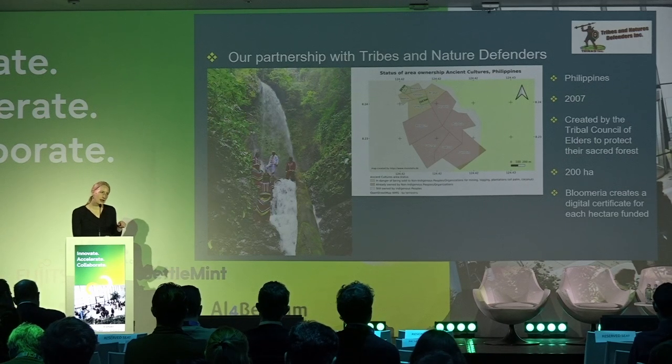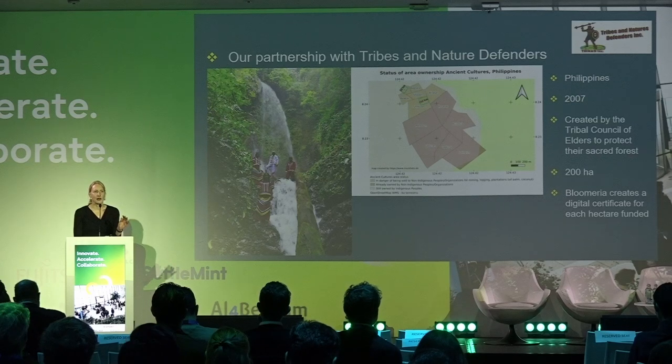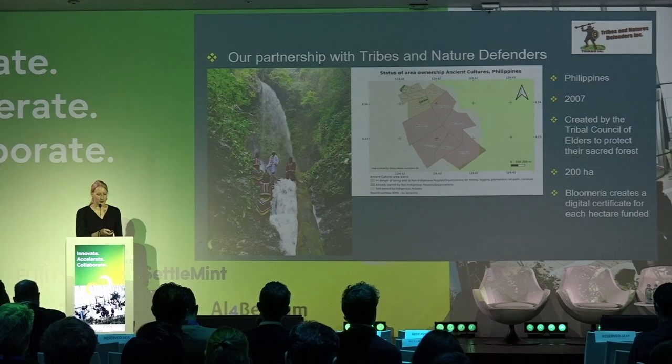One important point: the people funding the projects — companies, individuals, organizations — are not the owners of the trees or the areas. The environmental organization remains the owner of the project they are developing.